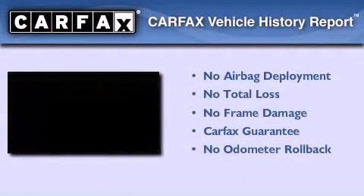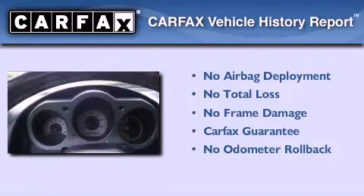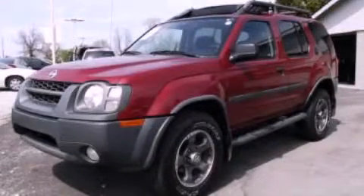Not to mention that this SUV qualifies for the Carfax buyback guarantee. Call now to find out how you can own this breathtaking vehicle.